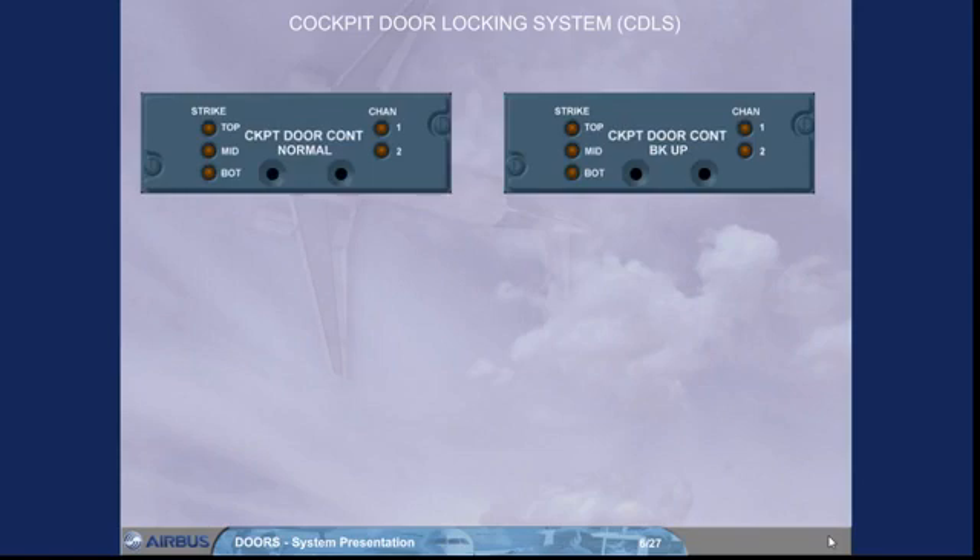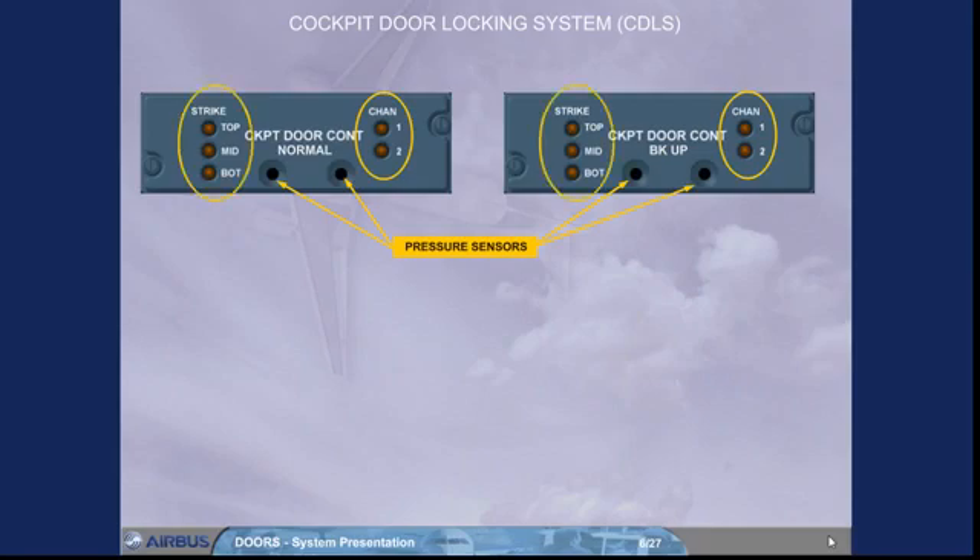Each cockpit door control unit is in charge of locking or unlocking the door locking strikes upon flight crew action, unlocking the door in case of cockpit decompression, and activating the access request buzzer. Each cockpit door control panel has two pressure sensors enabling rapid pressure variation to be detected, pressure sensor failure indications, and electrical locking strike failure indications.